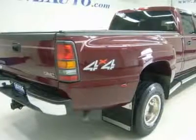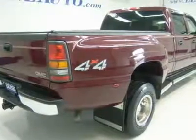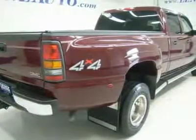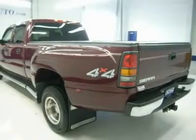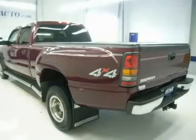Power telescoping tow mirrors with built-in directional signals, full-length stainless steel stepbars, hard fold-up tonneau cover, electric brake controller, bedliner, Goodyear Wrangler SR LT215/85R16 tires.